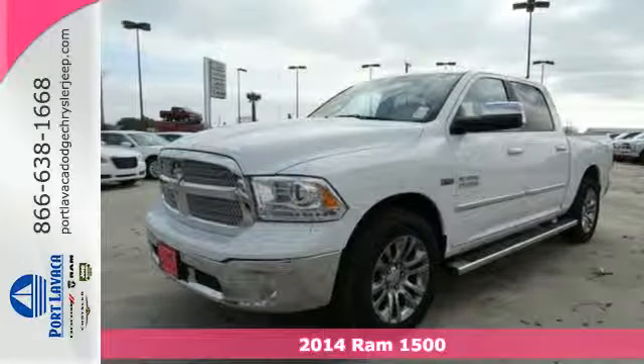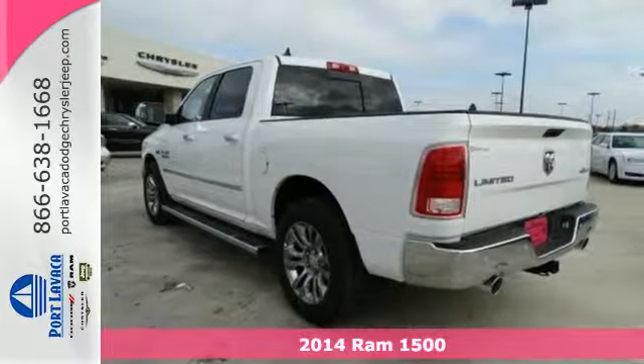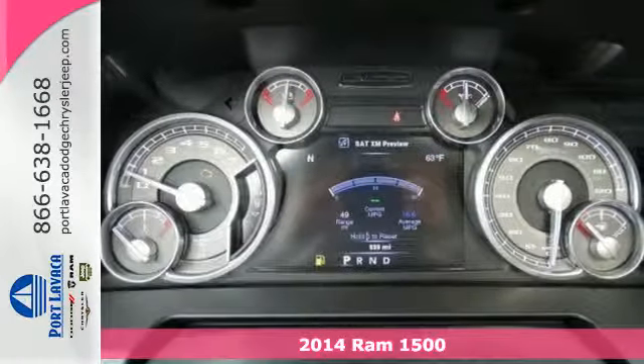Here's a 2014 Ram 1500 Laramie Longhorn. The legendary 1500 has been rigorously tested to handle your toughest tasks.